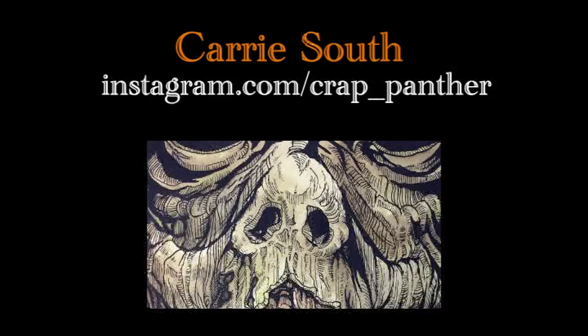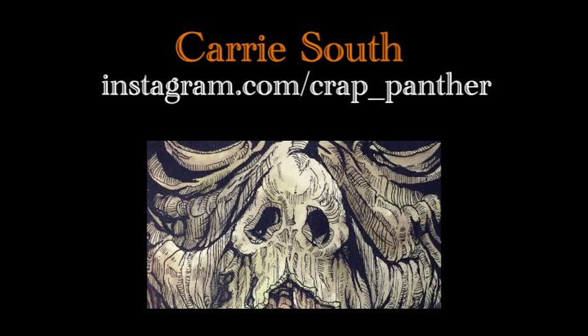Combining incredible traditional ink and watercolor with amazingly creepy gore, Carrie's Drawloween art is amazing.